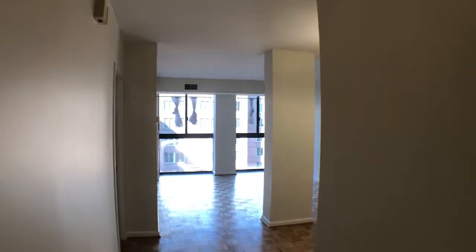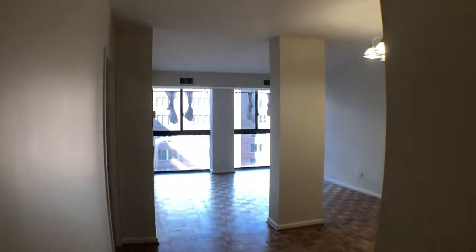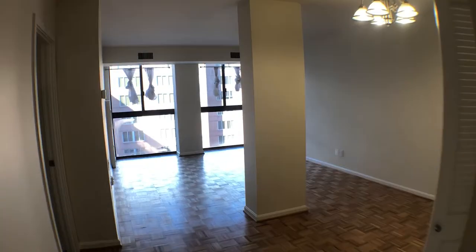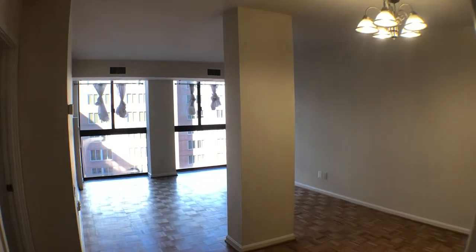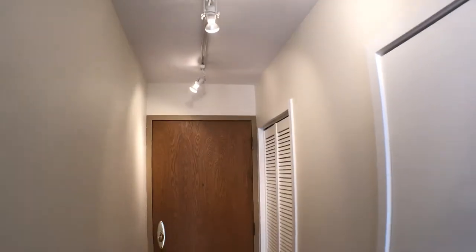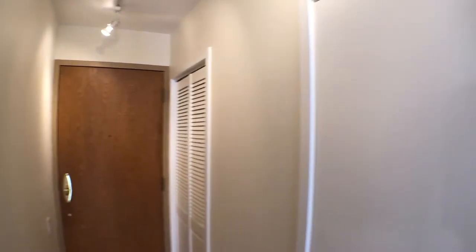Welcome to 1200 23rd Street NW, unit 802. This is a video walkthrough of the property. This is the entry door to the unit. New track lighting. Two closets.